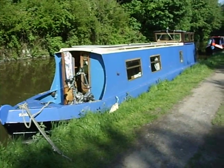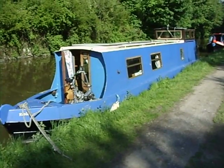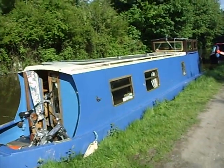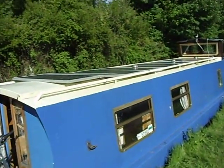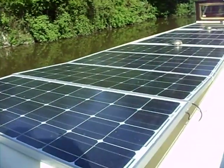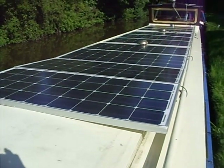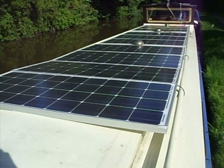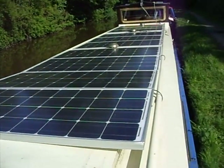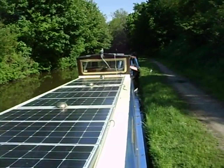This is my narrowboat Riplet, which I've just converted to run on solar power. It means I've covered the whole roof in solar panels. There's about 800 watts worth of solar panels — 10 times 80 watts and an extra two on the wheelhouse roof there.